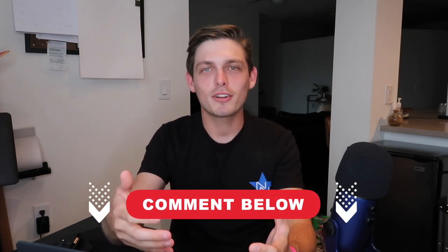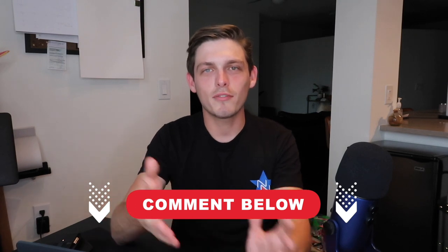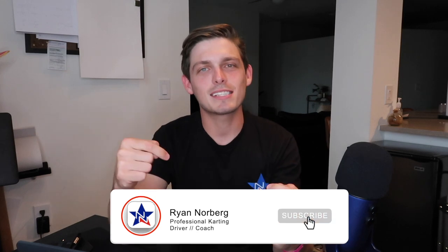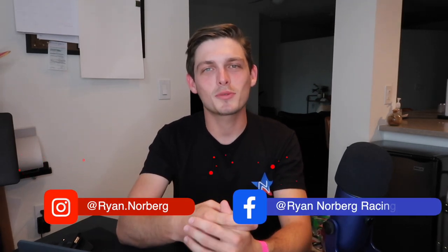So that's it — those are the best tracks in Orlando, Florida. Thank you guys so much for watching. Comment if you want some advice on how to drive rental karts — I picked up a few things I could share to make you faster out there. Make sure to pick up your Norberg Nation merch. If you like videos like this and other karting-related content, make sure to like and subscribe. Follow me on Instagram and Facebook for updates on my racing career and the link to my merch store. Thanks so much for watching and I'll catch you at the next one.